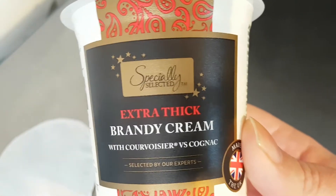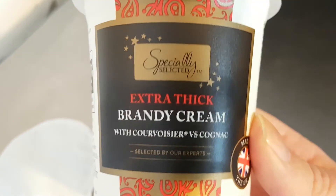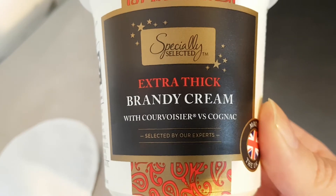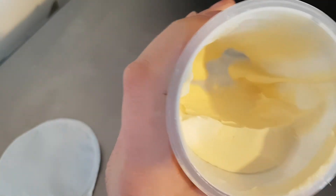Brilliant. It really is absolutely top quality. I really can't recommend this enough. If you like brandy cream, this is the one you have to get — it's the best one. Look at that. Beautiful. I don't know what else to say, it's just absolutely incredible.